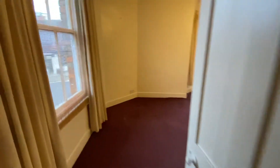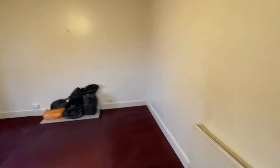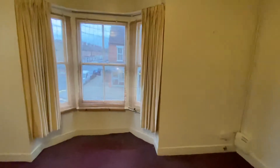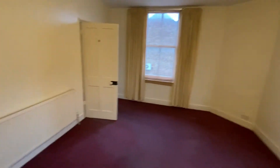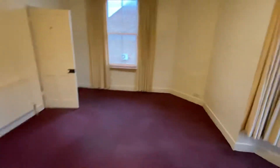To the front we have a good-sized living room with a bay window overlooking Castle Road and a further window to the side. Radiator heating as you can see.